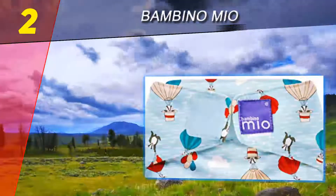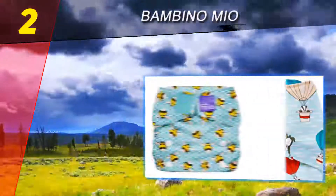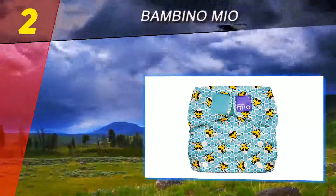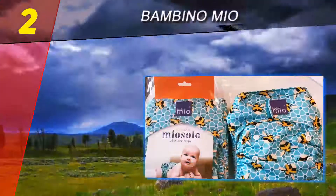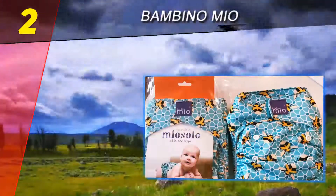Number two on this list, Bambino Mio all-in-ones are the easiest reusable diapers and the most similar to disposables. They make a great first investment for parents who are anxious about making the change. Bambino Mio all-in-one adjustable diapers grow with your baby from newborn to the toilet training stage, making them an excellent foolproof investment.